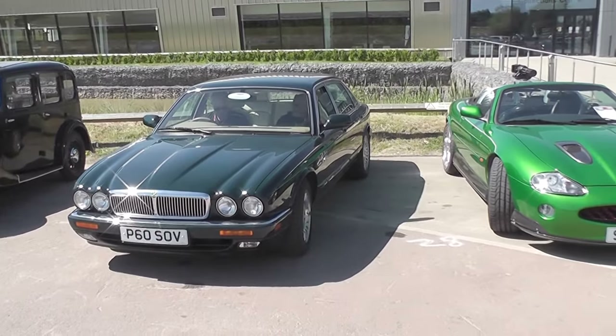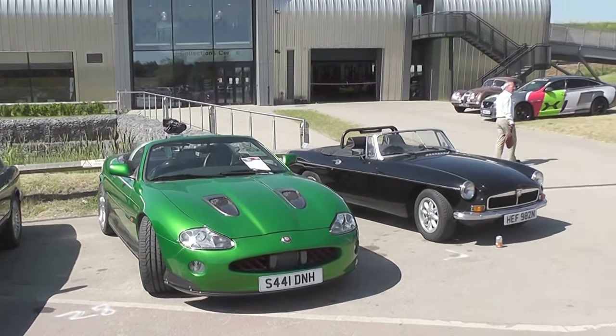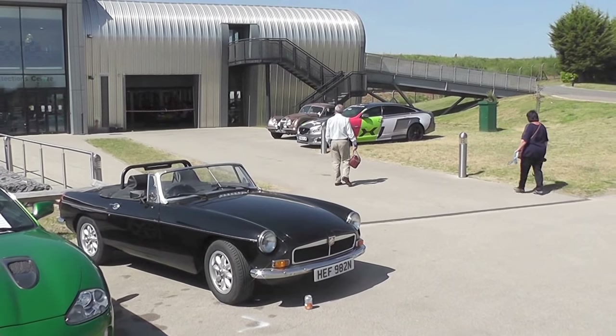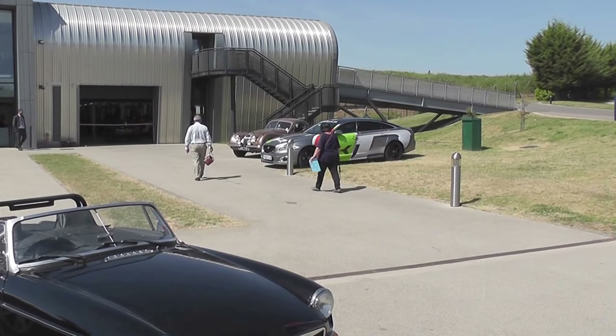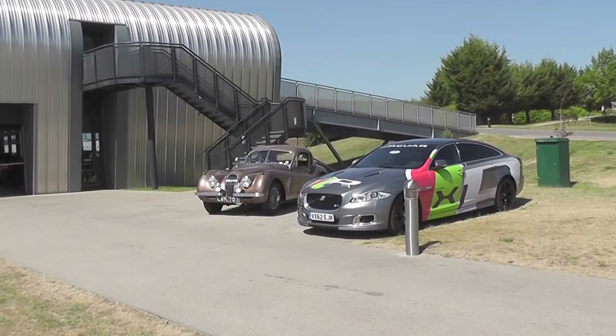So a very, very good start to the day. I've just spied two other Jaguars in the distance in the entrance area — a modern XJ in a special commemorative livery, and a beautiful gold historic XK from the 1950s. Let's go and have a look at them.